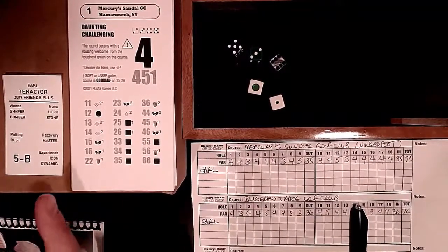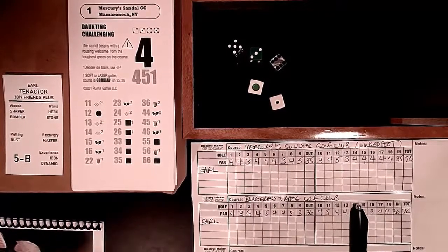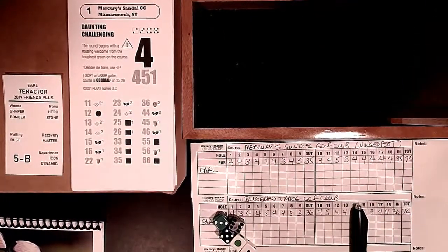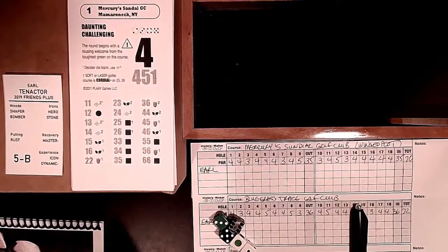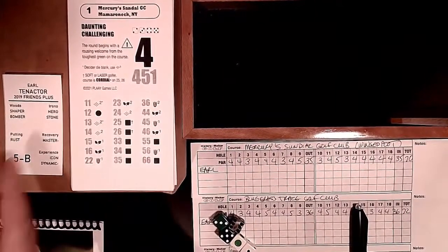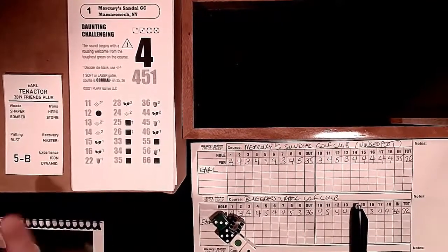On my irons, I don't have Champion but I do have Hero - I hit some good irons. I also have Stone, which means sometimes I don't always have the best iron approaches. Recovery I'm pretty good with, but if I get to the green and have a tough putt I need to make, I'm Rust - I don't do very well with that, never have. I do have Experience since I've been at it a long time.